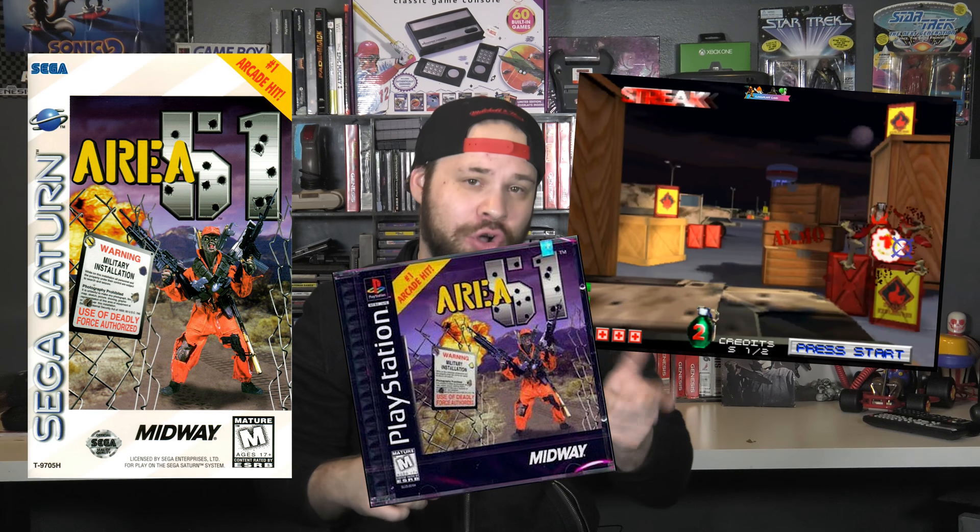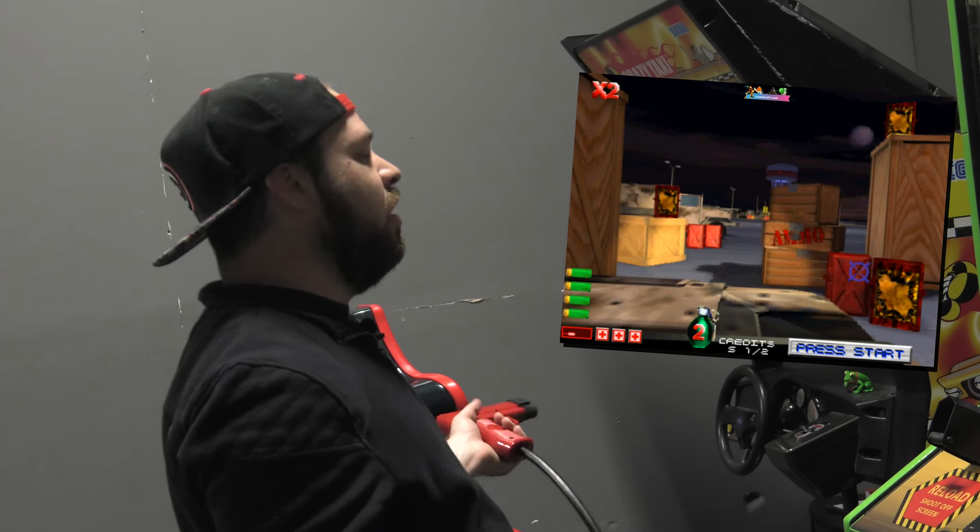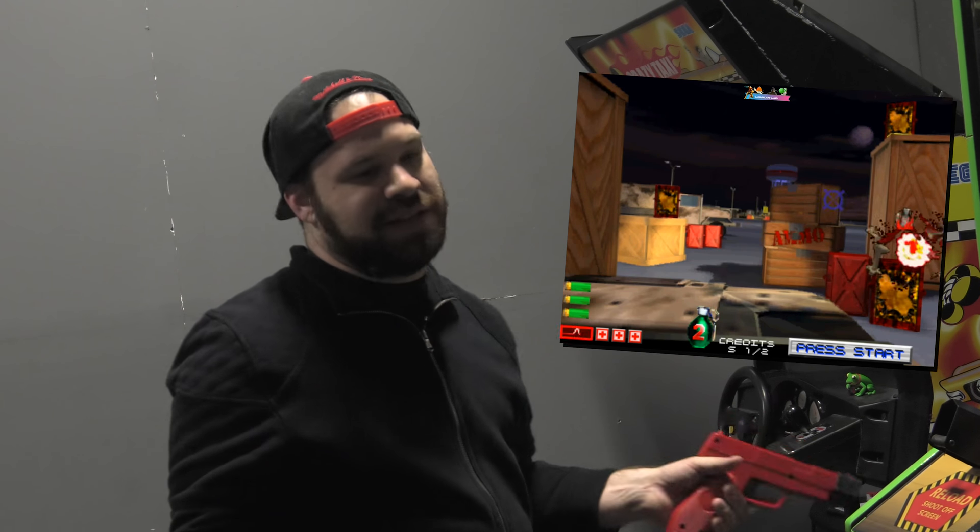The game ended up being a huge hit for Atari, selling over 20,000 units, and the console ports for the PlayStation and Sega Saturn had way above average sales compared to other home console ports of light gun games. The graphics are well done and it's fast paced.